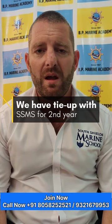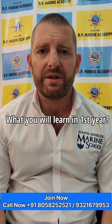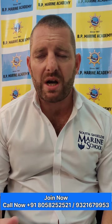The first year is at BP Marine Academy, and in that first year you will learn all about ship operations, cargo work, bridge operations, celestial navigation, terrestrial navigation, chart work, and tides.